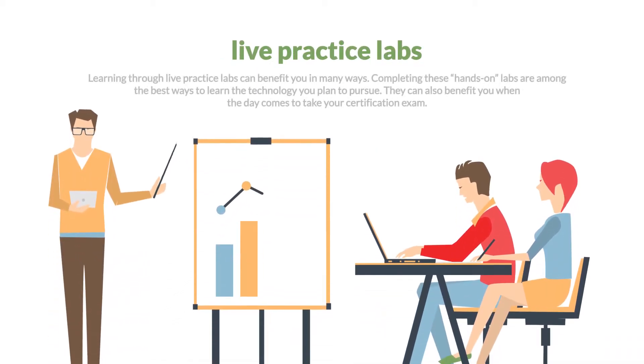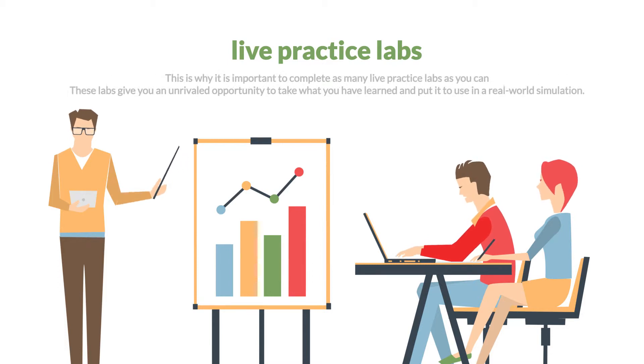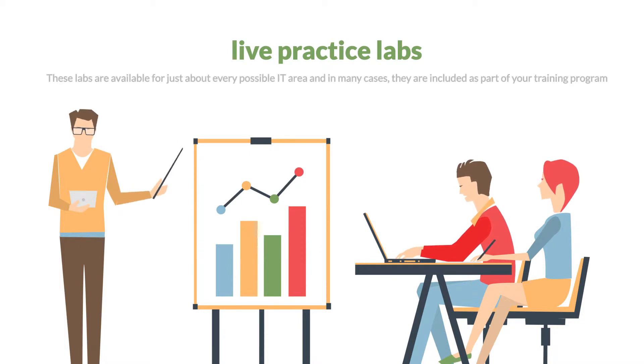Number 2: Learning through live practice labs can benefit you in many ways. Completing these hands-on labs are among the best ways to learn the technology you plan to pursue. They can also benefit you when the day comes to take your certification exam. This is why it is important to complete as many live practice labs as you can. These labs give you an unrivaled opportunity to take what you have learned and put it to use in a real-world simulation. These labs are available for just about every possible IT area and, in many cases, they are included as a part of your training program.